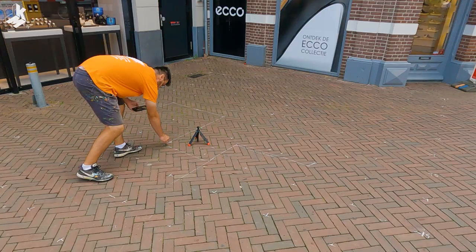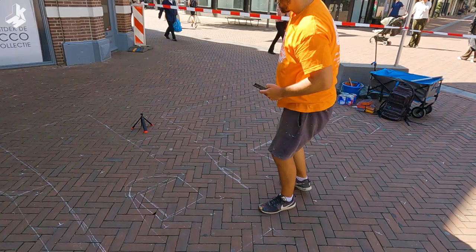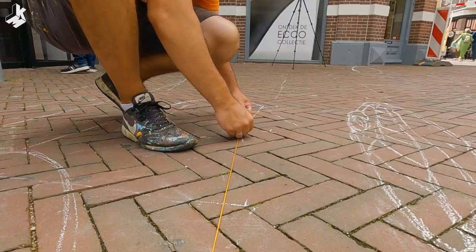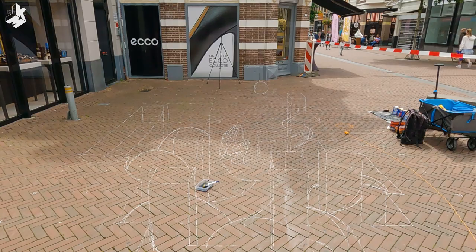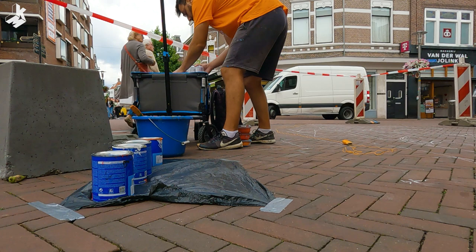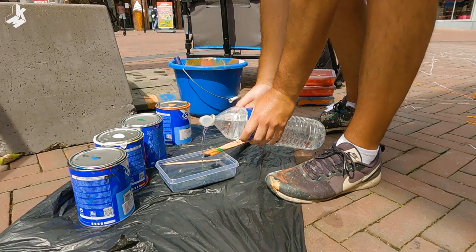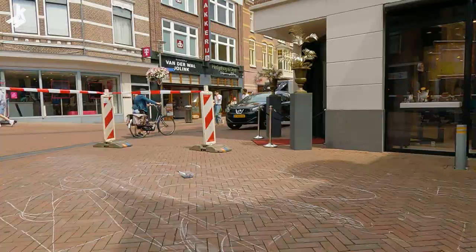Every time when I start a new 3D street painting I can't wait to finish the boring and slower part, which is the grid and sketching with the chalk. But this is the most important part of the process, to get the drawing and proportions right at the beginning. This is a must do for me. After I do the sketch with chalk, I do the outlines with paint, to protect it from the rain and also make the drawing more visible.